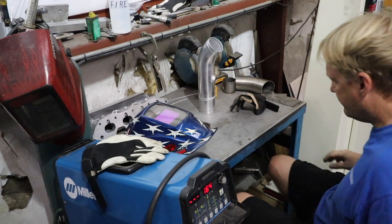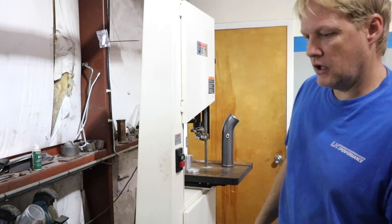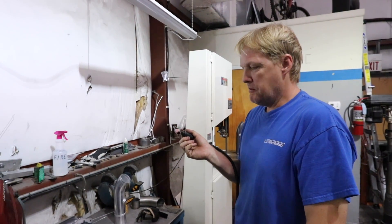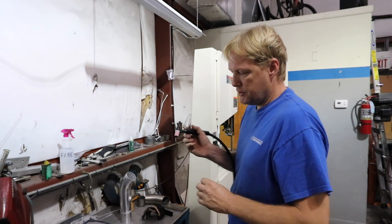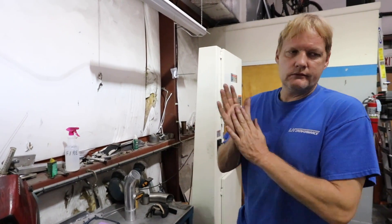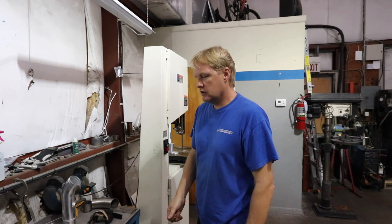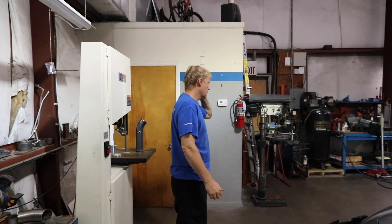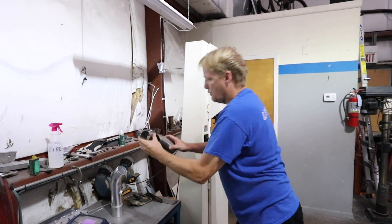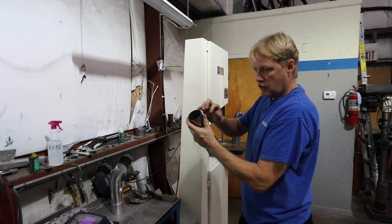Why choose TIG over MIG? This is much more precise. The weld finishes a lot nicer — we can take a lot more control over it. We're using this to actually melt the metal and then adding filler — we can add as much or as little as we want. We control the weld size and how much penetration you get. MIG is kind of sloppy — anybody can use a MIG. If you were welding a frame or something, would you MIG weld? We typically use MIG just to tack. If we're putting two pieces together in a spot where we can't get our hands in, we'd point the MIG in there, tack it, weld it, and grind off the MIG.